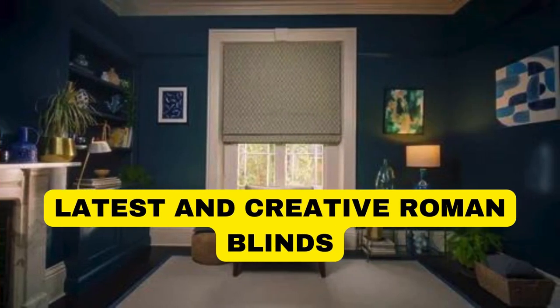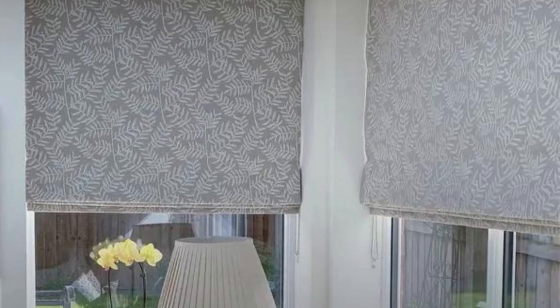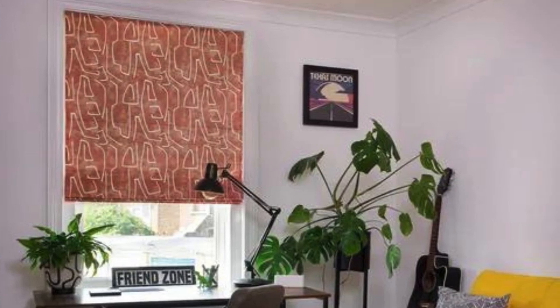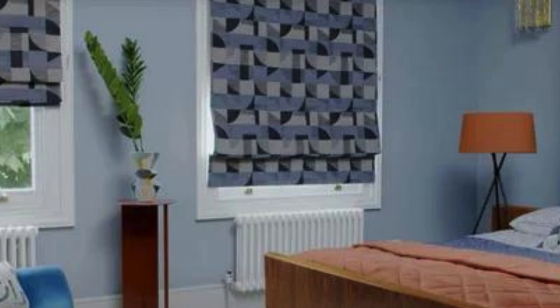Lit Blinds Store Roman blinds are a type of window covering that consists of fabric panels that can be raised or lowered to control light and provide privacy. They are named Roman blinds because of their association with ancient Roman window coverings. Here are some key features and characteristics of Roman blinds.